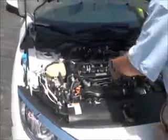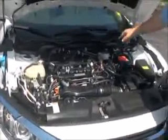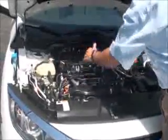Under the hood we have the 1.5 Earth Dreams i-VTEC four-cylinder motor. The Civic is front-wheel drive. Clear reservoir for your engine cooling, power brakes, and windshield washer fluid, insulated dipstick for oil check, and oil fill.